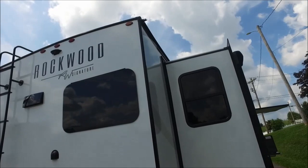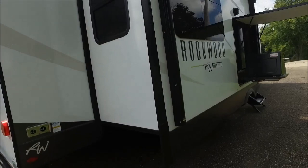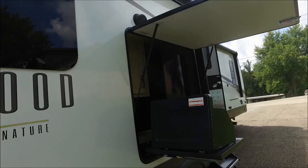You have aluminum wheels with Goodyear tires with tire pressure monitoring. This small compartment only gives you access to the ice maker valve so you can turn it on to let water go into the ice maker.